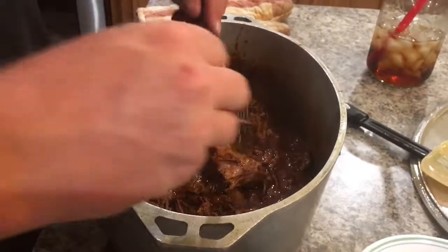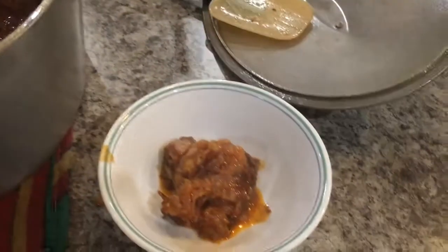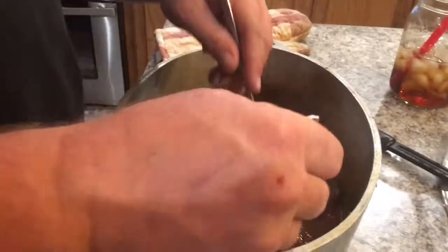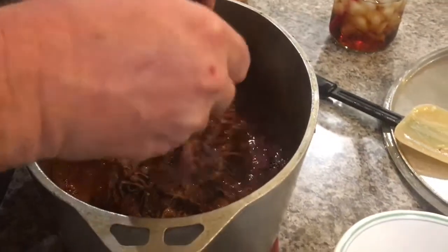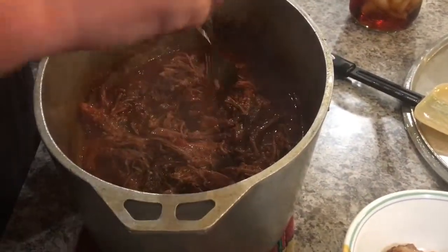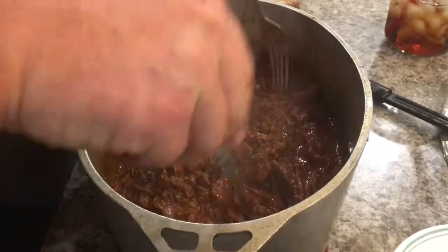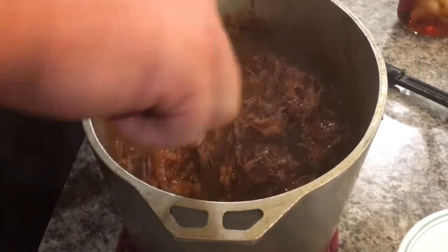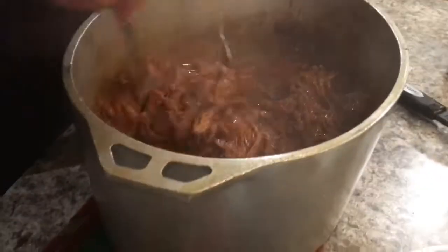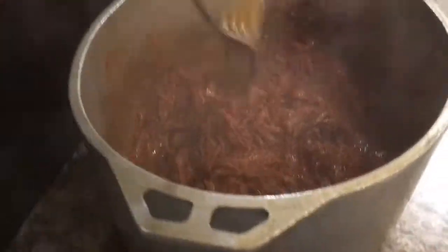Look at that — pure awesomeness. I don't know about y'all, but the fat is some of the best part. And we all know what fat is good for — flavor! That's what brings your beef to Flavor Town. Smells good, doesn't it?